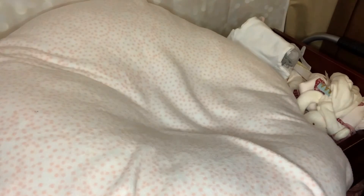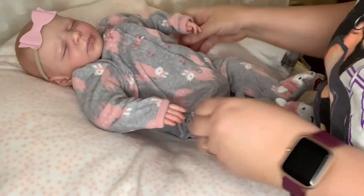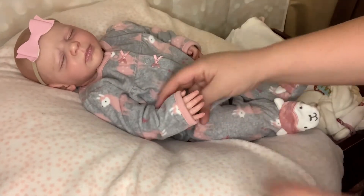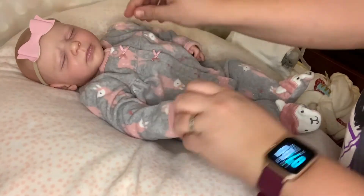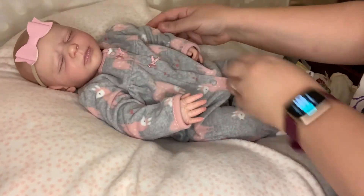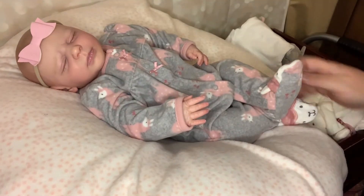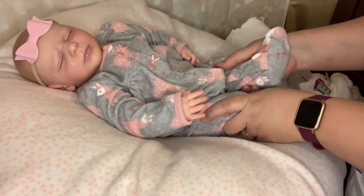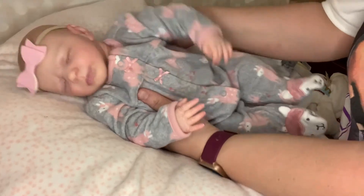She is a dream to hold. I mean, she is so soft — it is like a teddy bear, you know? And I really love her. No regrets at all about getting this baby. I love that she is easily poseable. She is very nice.